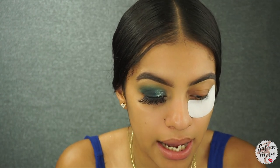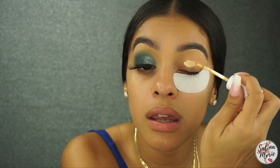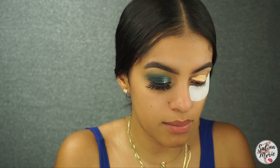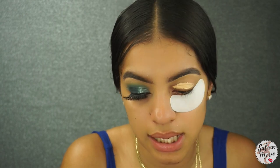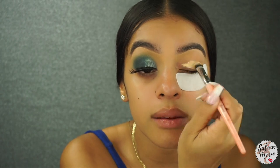I'm going to go ahead and prime my eye. I'll be using my ColourPop concealer in shade Medium 26. I usually use Light 18, but I realized in another photo that that's not my color anymore.